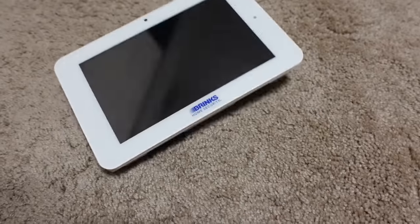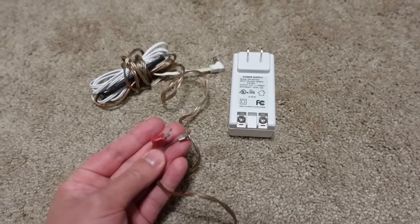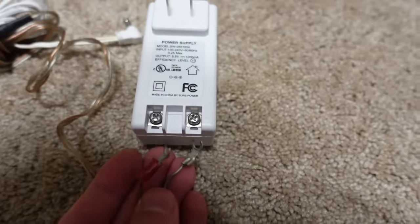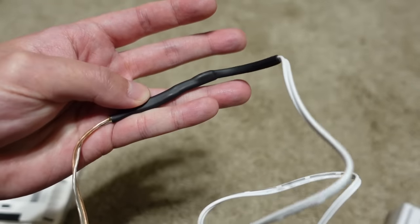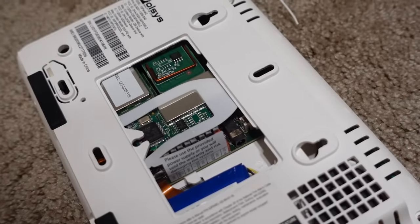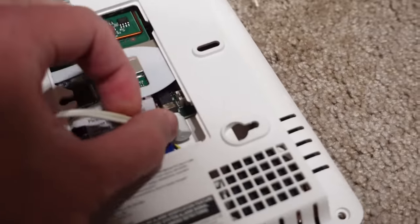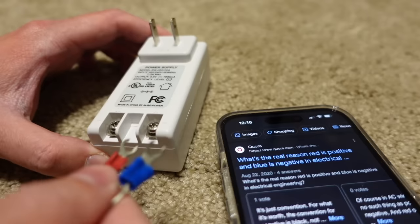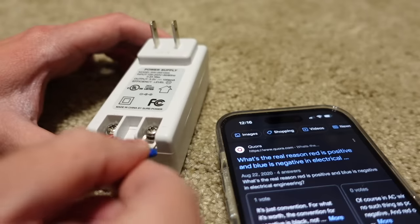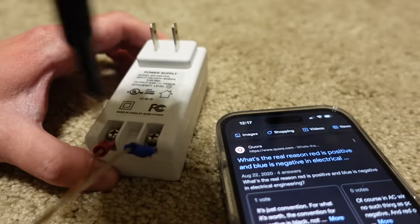Just remembering that entire experience is giving me second thoughts about not switching over to Alexa. So I bought this Brinks security panel to take out my anger on. Look at the power adapter it came with — you have to screw in these pitchforks yourself. This seems safe. And I don't want to know what's under this shrink tubing. The motherboard is exposed and you gotta plug the power adapter in right there. After some Googling, I found out that red is positive and blue is negative. I hope that answer is right. Here goes nothing!